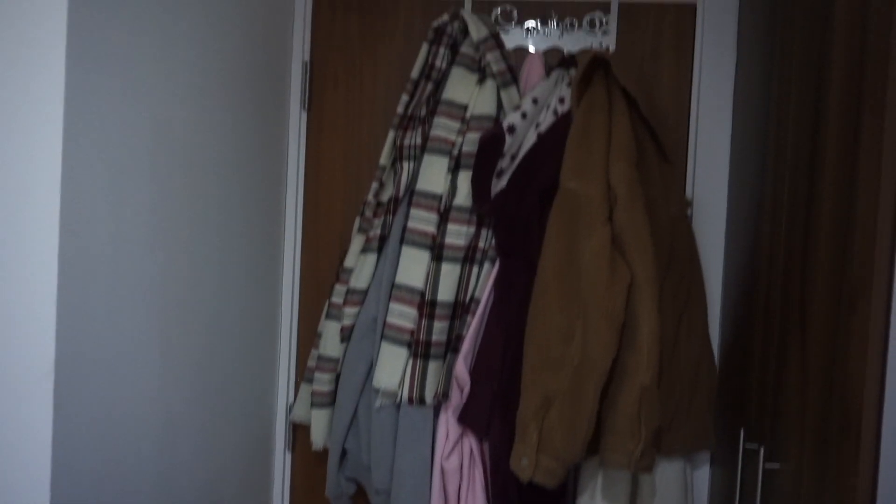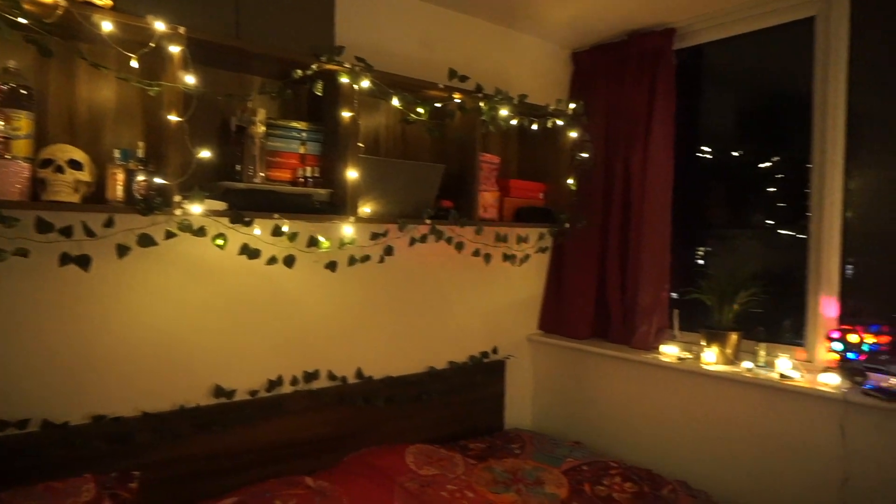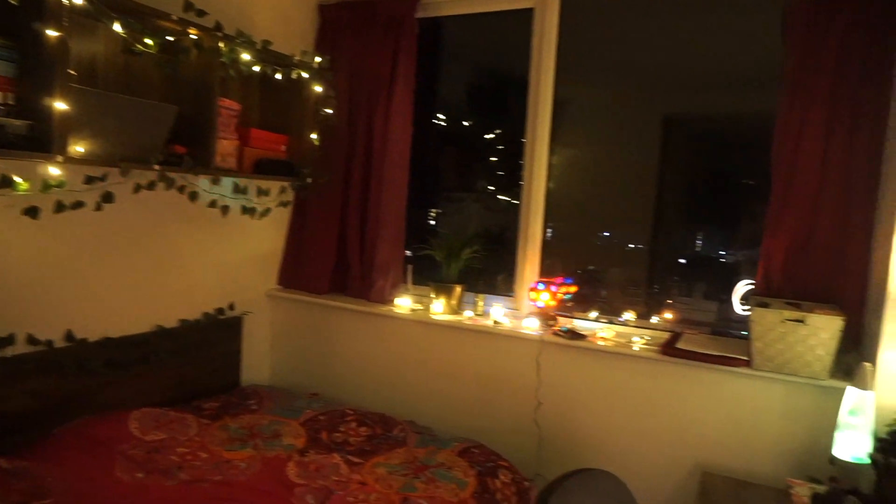I have this door hanger for all my coats and jackets. And this is what my room looks like at night — I think it's super cosy with all the lights.